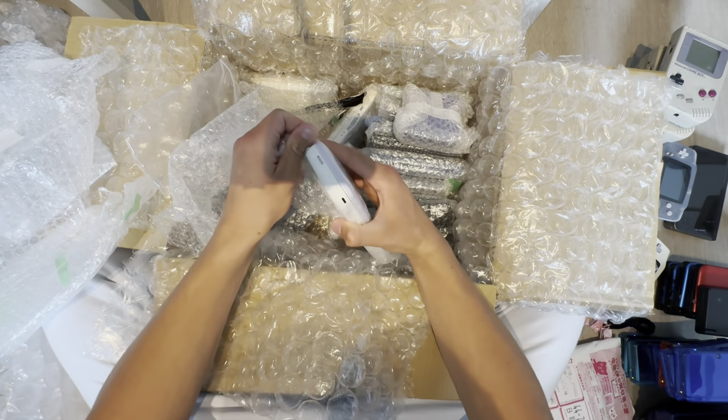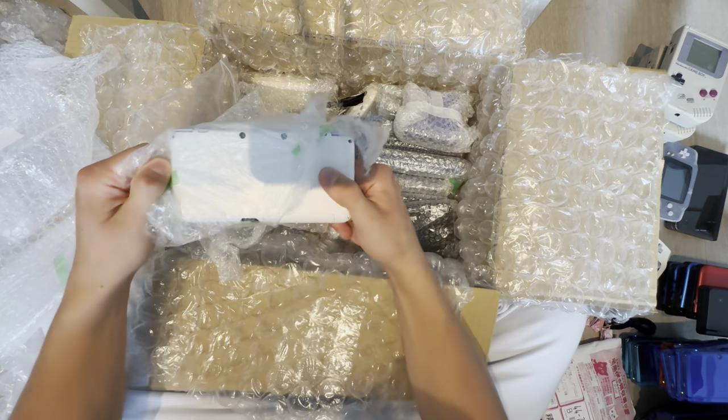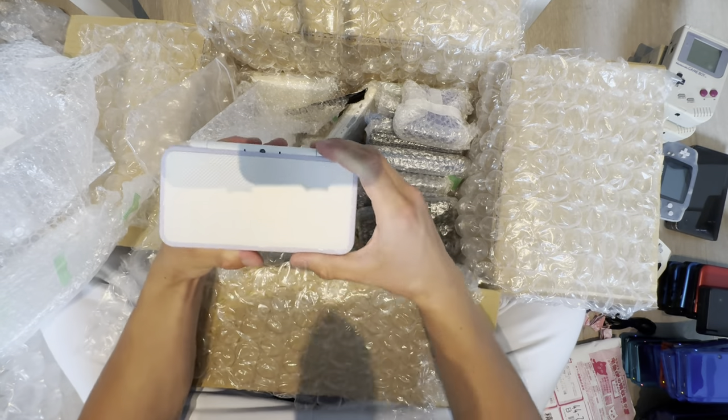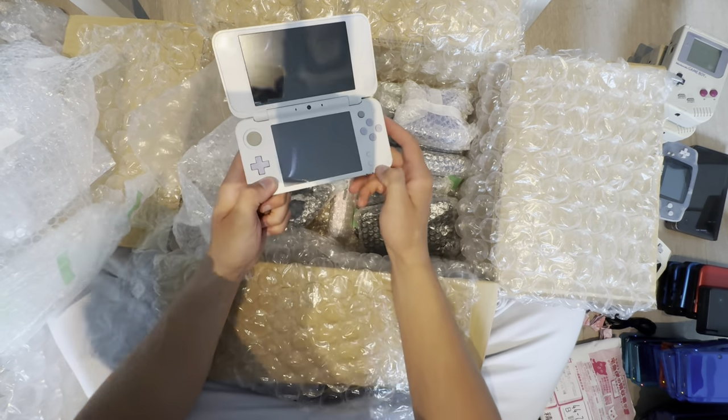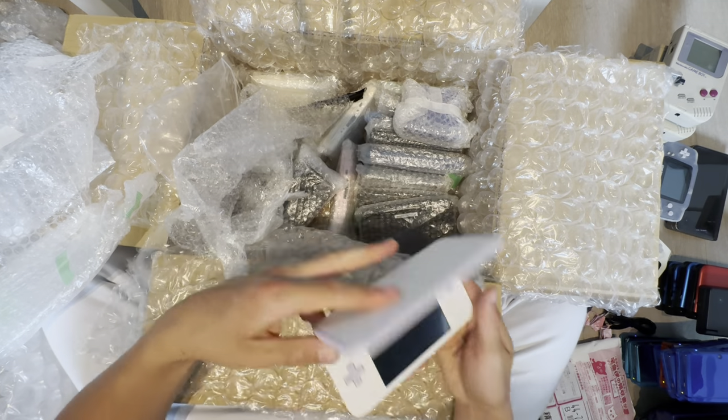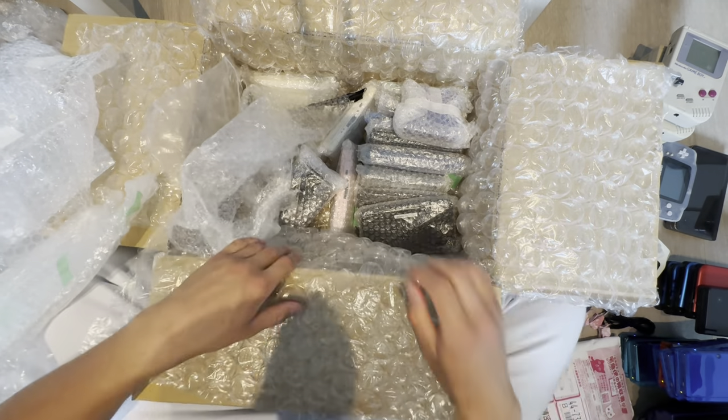This is a Japan-only New 2DS XL, so you already know it's valuable. But it does not work.